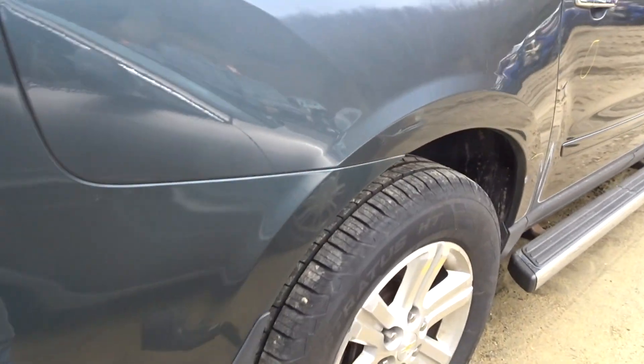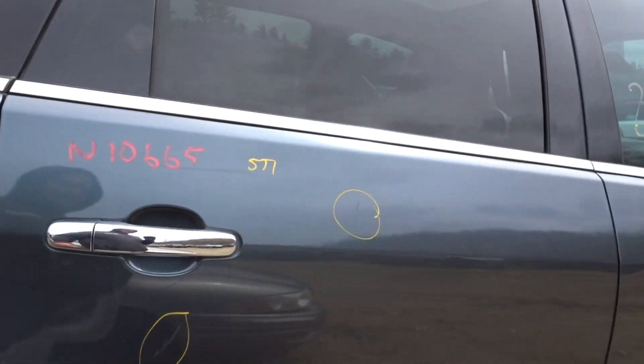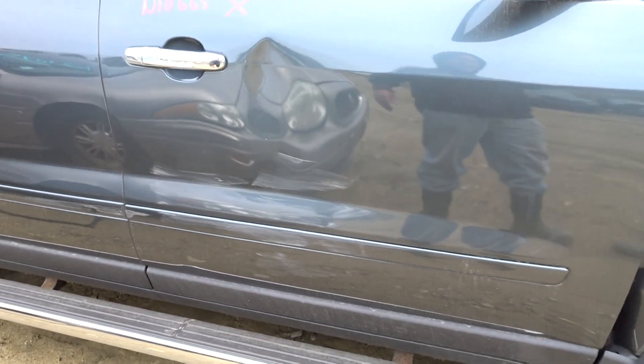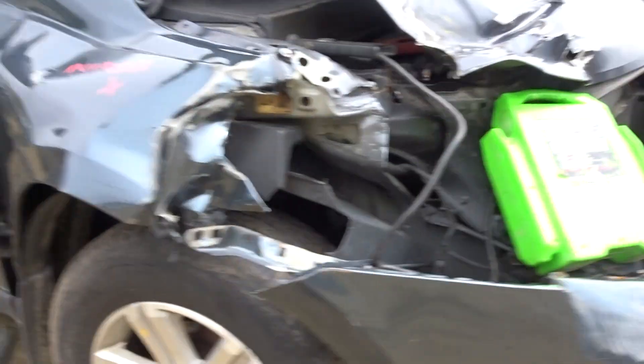Right rear suspension, complete. Right rear door has a couple of scuffs — looks like a repaint to me. Got a pair of steps if you're interested, give my sales guys a call; we don't put steps in anymore but we'll sell them. Also have a pair of rocker moldings. Right front suspension, complete.